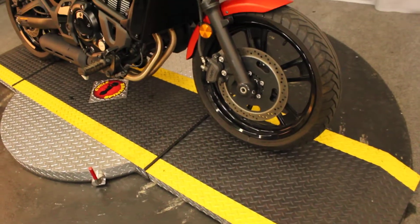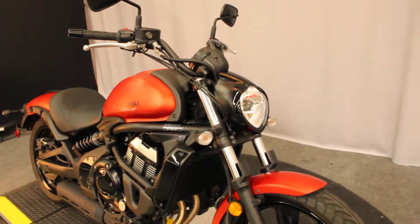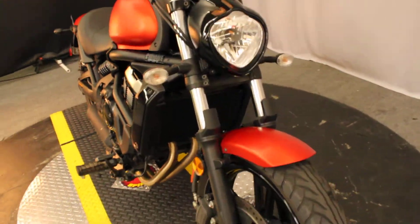In the market for a late model, low mile, cruiser style motorcycle but don't want to spend a whole lot of money? A great way to go is metric.